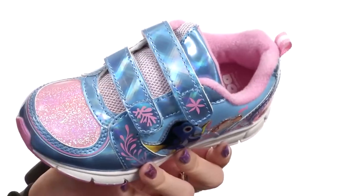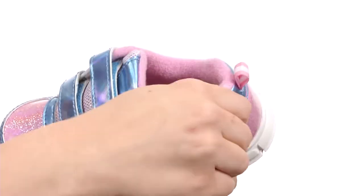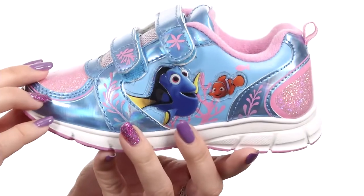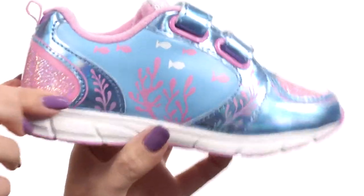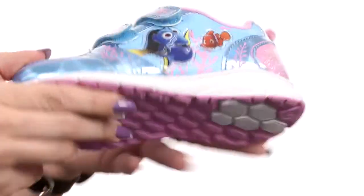You've got a double hook and loop strap for a nice comfy fit, with padding around the collar too. Really soft textile lining with some light padding in the footbed as well. Just check out the other prints throughout — I like the little fish and the coral going on. It's all gonna rest on a durable synthetic outsole.